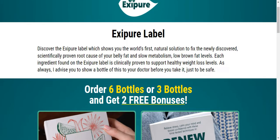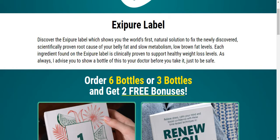Expiril label. Discover the Expiril label which shows you the world's first natural solution to fix newly discovered, scientifically proven root cause of your belly fat and low metabolism — low brown fat levels.